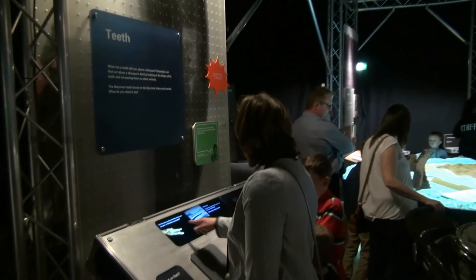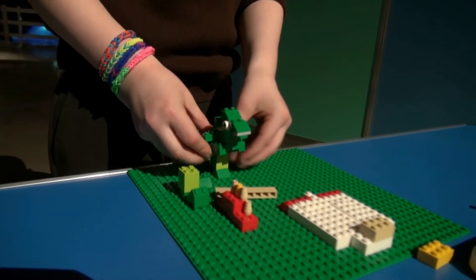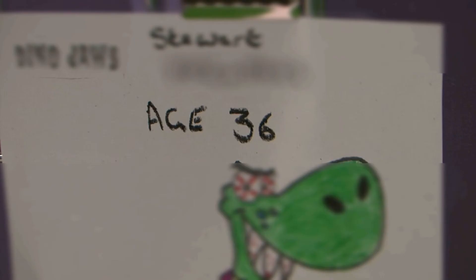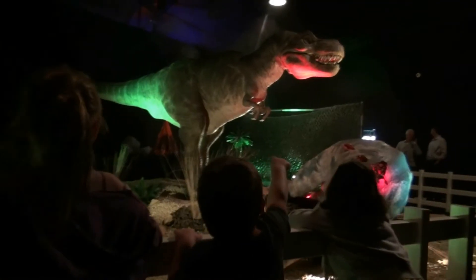The exhibition is aimed at school groups and families with children aged seven and older, with some activities aimed at children aged four to six. Look out for the big T-Rex.